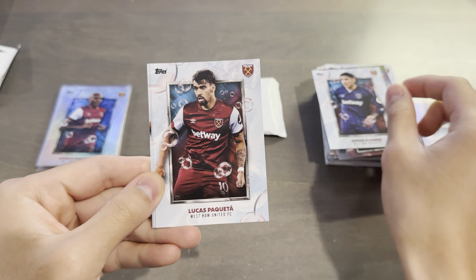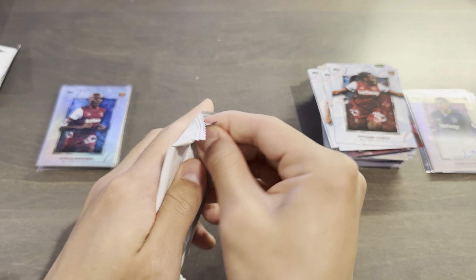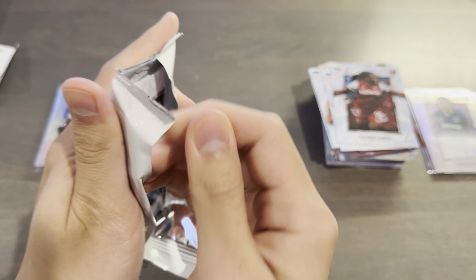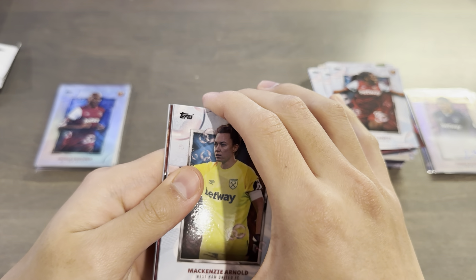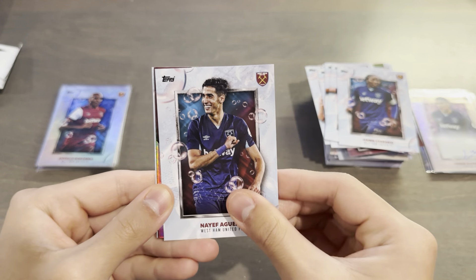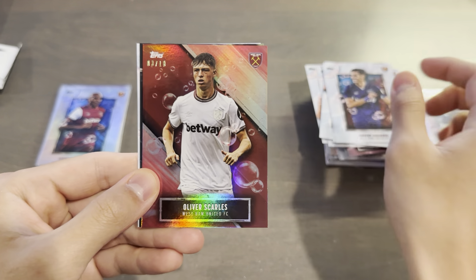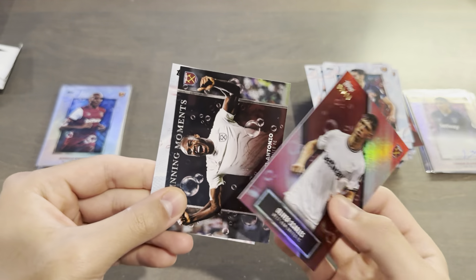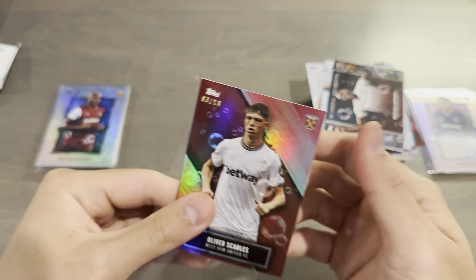Marshall, Alvarez base, Paqueta, Soufal, and Assei. Final pack — we're still missing the 6th parallel. Mackenzie Arnold, Sissoko, Aguild. And number 3 out of 10 — super short print — Ollie Scarls red! I will take that from the academy. And behind that is winning moments Mikel Antonio, and Danny Ings base.